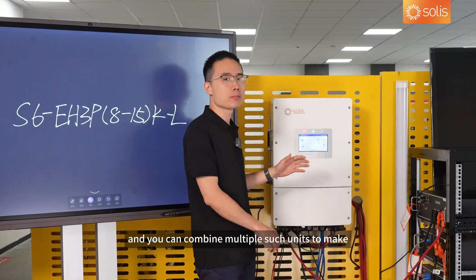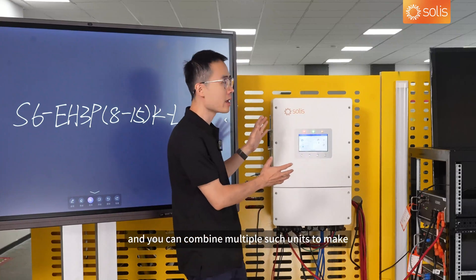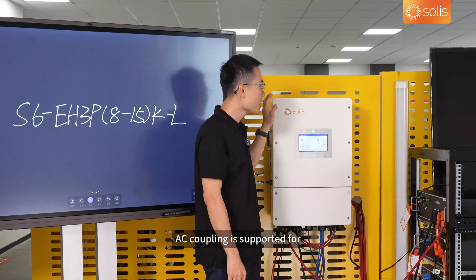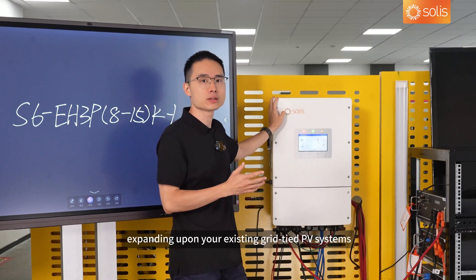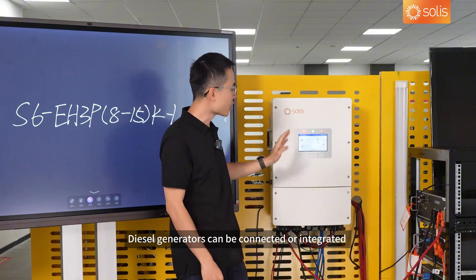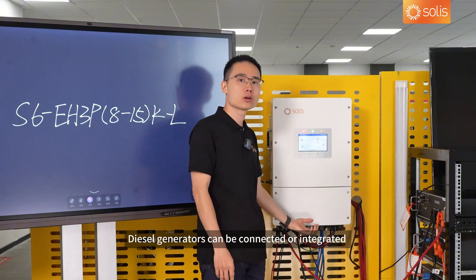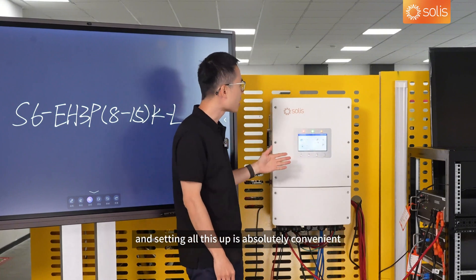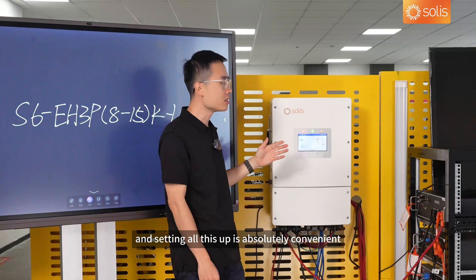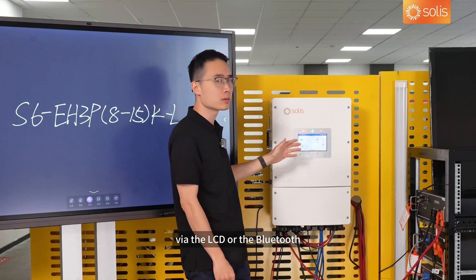You can combine multiple such units to make a bigger system. AC coupling is supported for expanding upon your existing grid-tied PV systems, and diesel generators can be connected or integrated via this gen port or on the grid side. Setting all this up is absolutely convenient via the LCD or the Bluetooth.